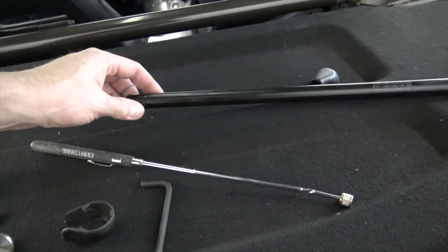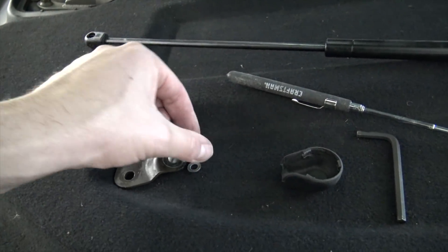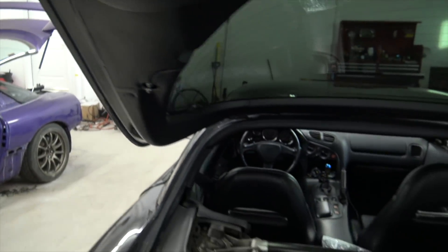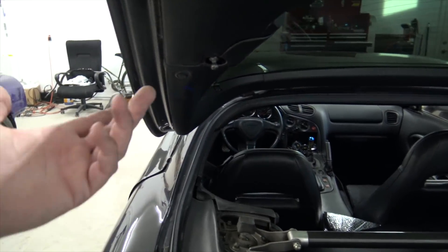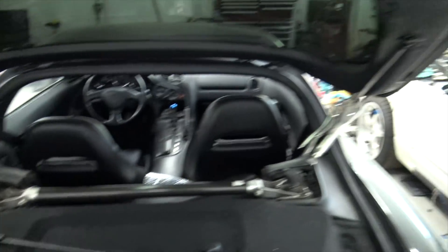Now I need to put the new hatch strut on the bracket. I'm going to bolt this piece I made to the bracket with this little bolt and then stick it on the car. I pulled the fitting out of the old strut and screwed it back in - they're not removable so you have to cut it out. You can get these out of different cars but I just cut that one out because that's what I had.